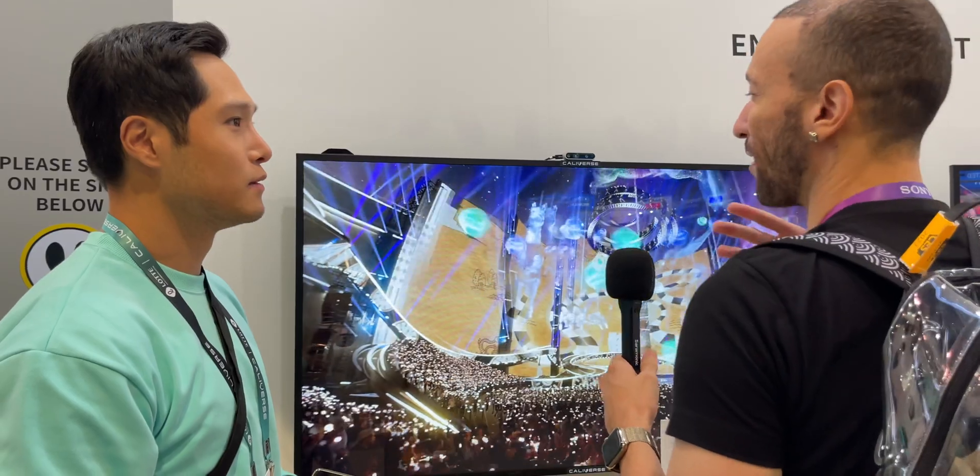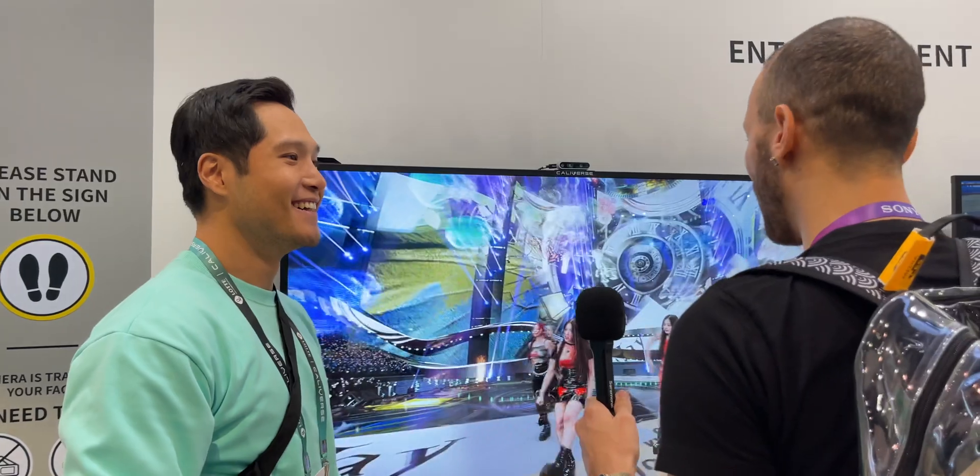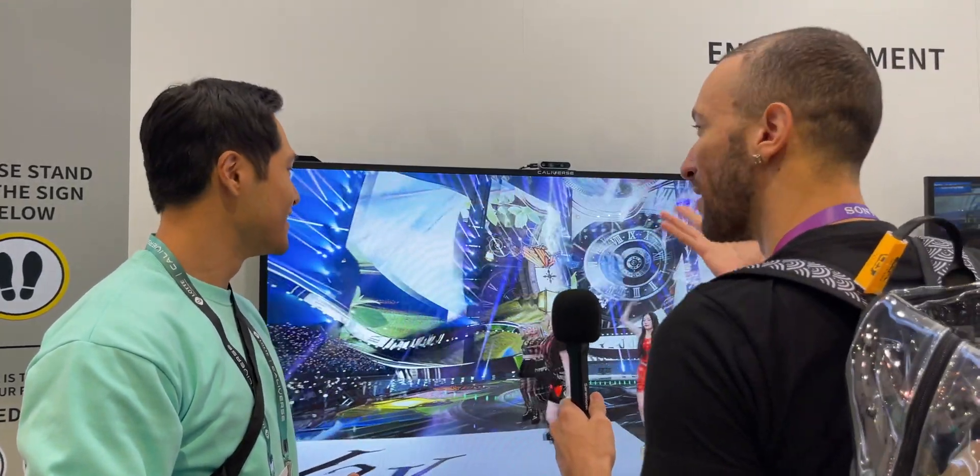I've seen something like this before — years ago I used to have the HTC EVO 3D cell phone, and it was pretty cool. But this one is a much bigger display and it does eye tracking.